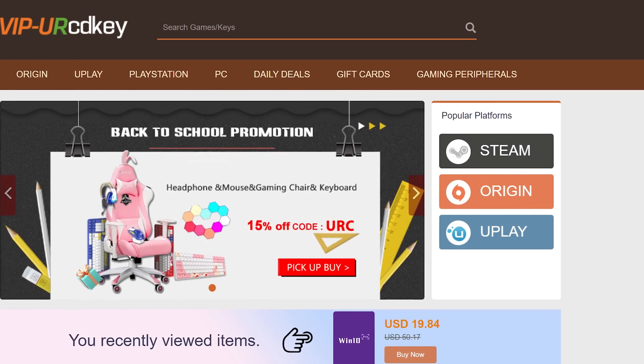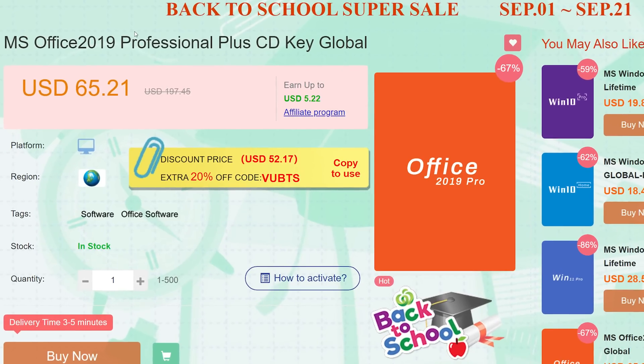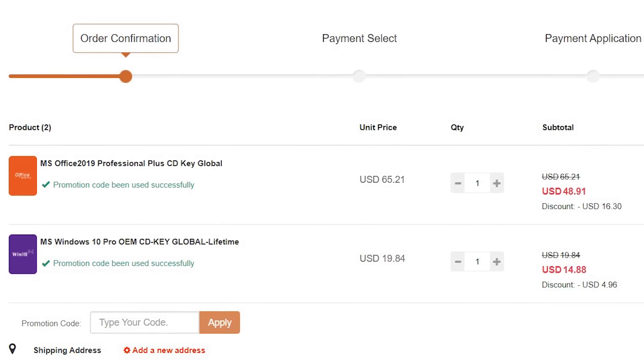Today's video is brought to you by URCD Keys, the best source for Windows 10 and Office Professional product keys at deeply discounted prices, and we have got further discounts on those at the end of this video.